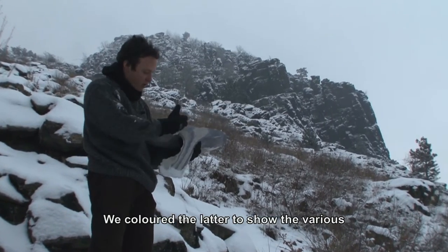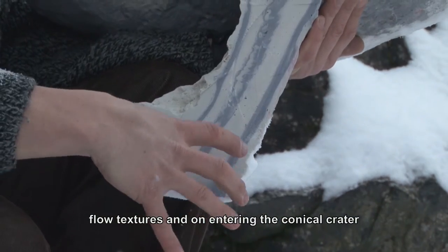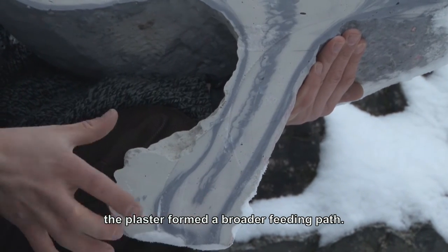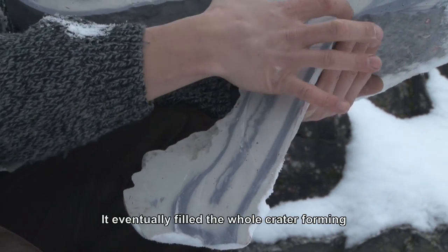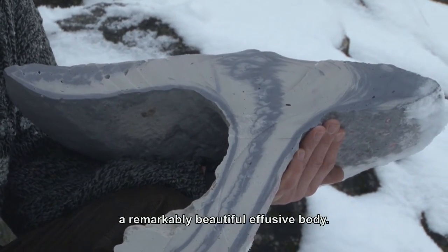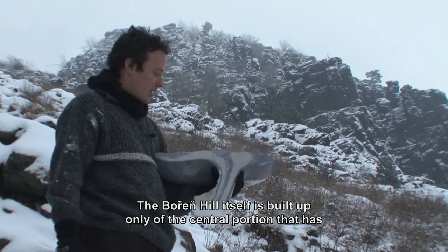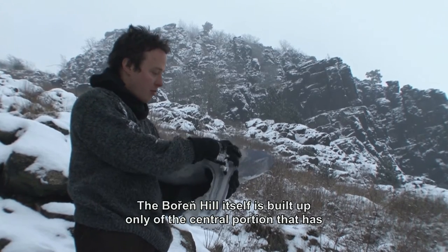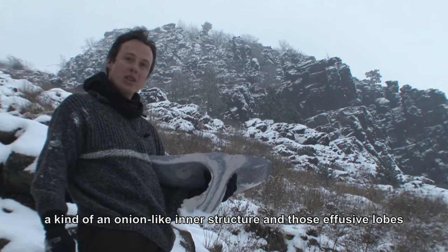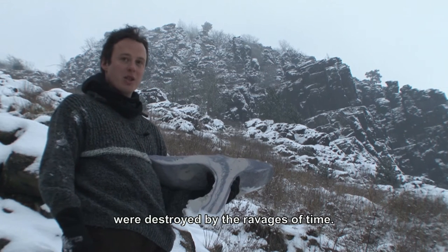We colored the plaster so that we could display different flow structures. Upon entering through the cone-shaped conduit, it created a wider feeder channel and finally spread out in the crater itself, creating this beautiful effusive body. The Boreč hill today consists only of this central part, which has an onion-like internal structure, while the effusive lobes have been carried away by the tooth of time.